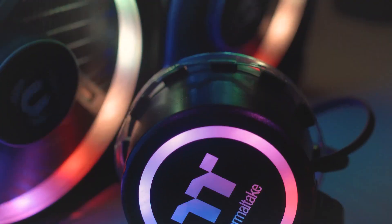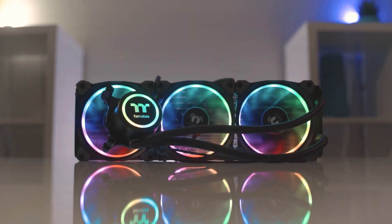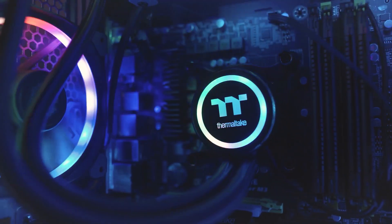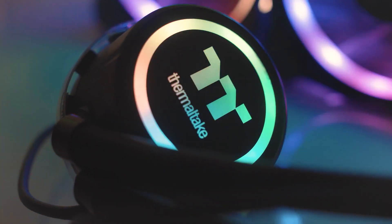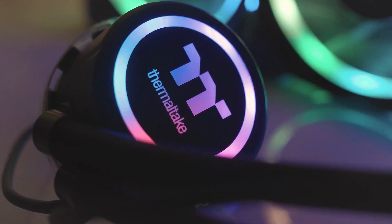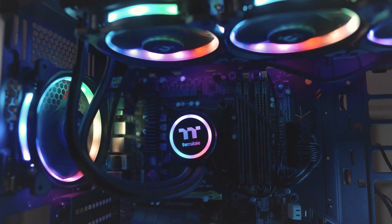Upgrading your CPU cooler — if you prefer air coolers, then consider the Thermaltake Floe RGB cooler. This triple fan AIO cooler can handle some serious heat and is great for anyone looking to overclock their CPU. On top of that, the RGB is striking and this AIO has relatively low noise output.